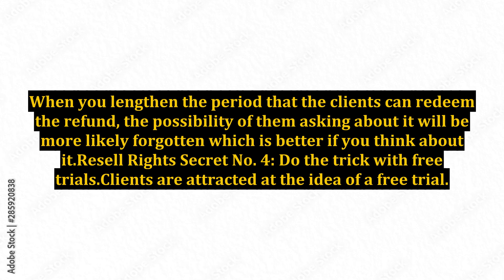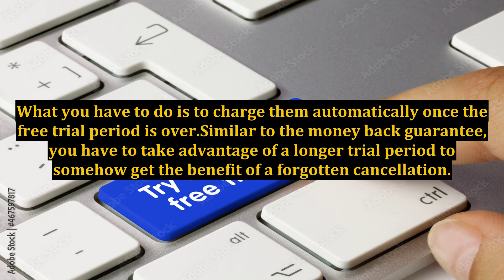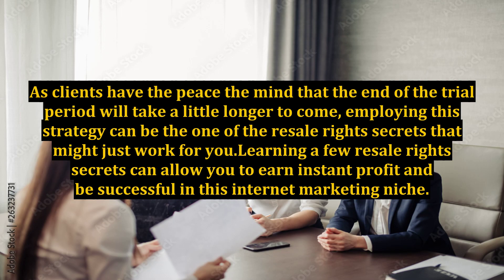Resale rights secret number 4: Do the trick with free trials. Clients are attracted at the idea of a free trial. When you advertise your product with this approach, you will get more people to opt in for your offering. What you have to do is to charge them automatically once the free trial period is over. Similar to the money back guarantee, you have to take advantage of a longer trial period to somehow get the benefit of a forgotten cancellation. As clients have the peace of mind that the end of the trial period will take a little longer to come, employing this strategy can be one of the resale rights secrets that might just work for you.